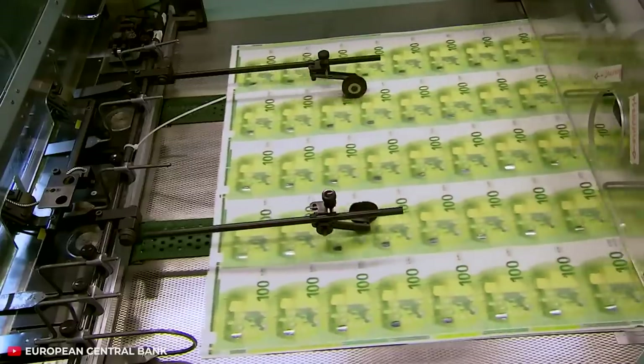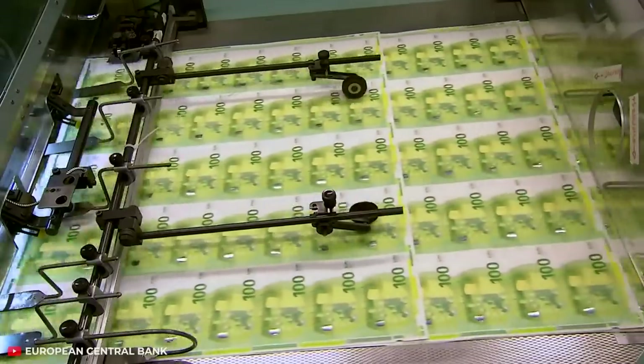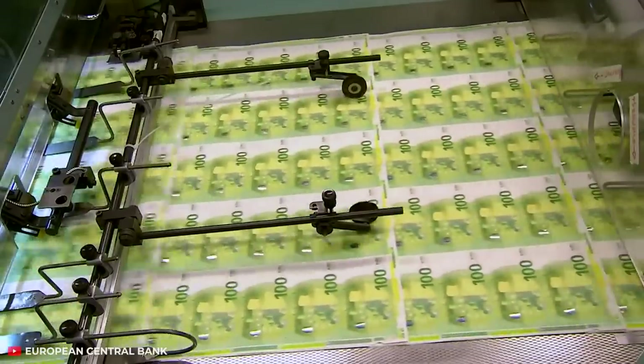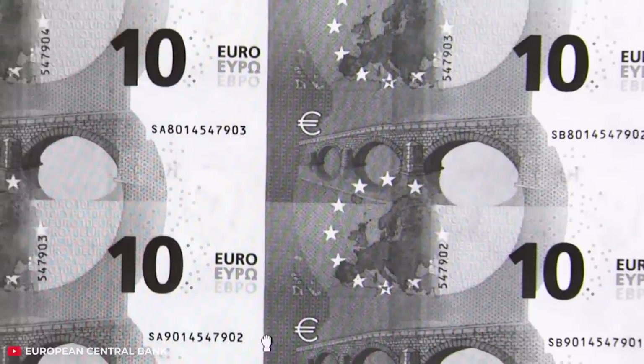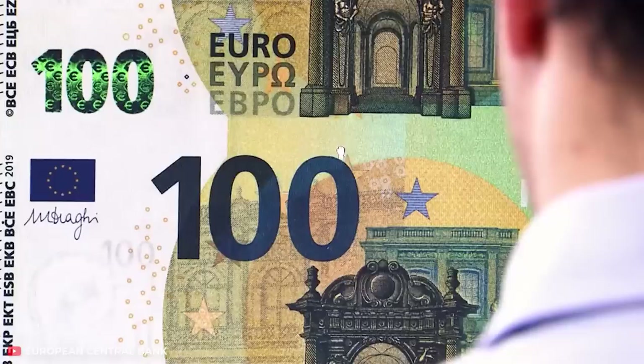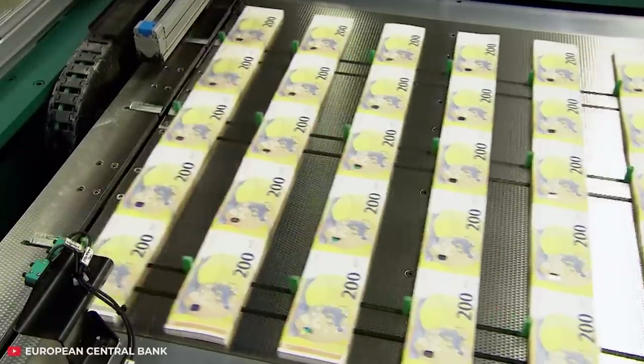At the stage of intaglio printing, all the remaining protective elements appear on the banknote, including a relief structure. All that's left after that is to assign a unique number to each banknote, check the batch for quality, and cut the sheets into beautiful piles.